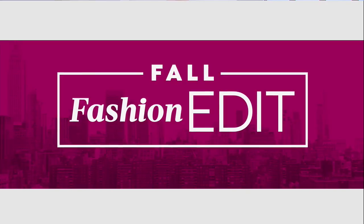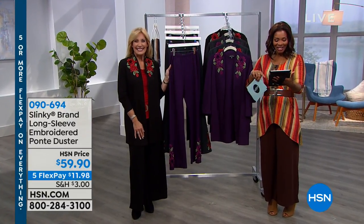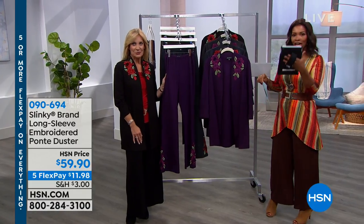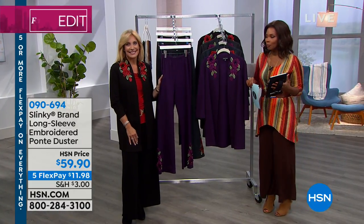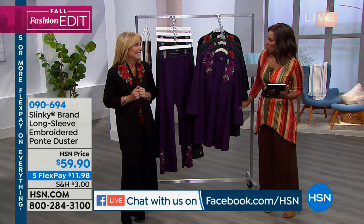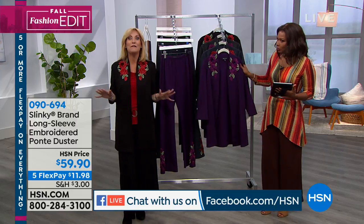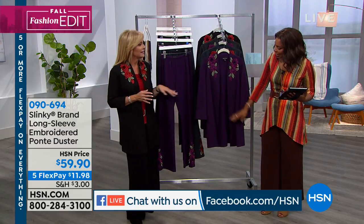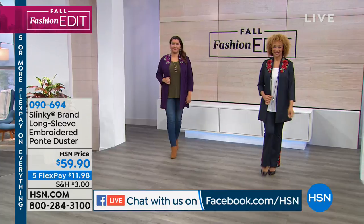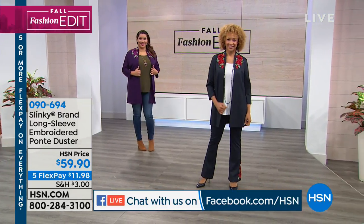I want to say hello to Glinda, Natalie, and Brian, who are shopping with us on HSN's Facebook page. Let's move on. One of my new favorite jackets — look, it's a Ponte duster. You can see beautiful embroidery along the lapel area.